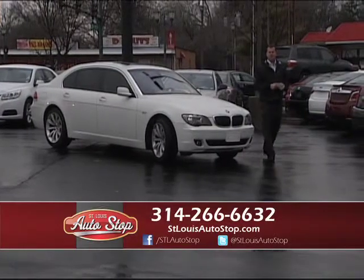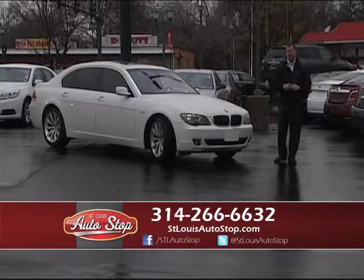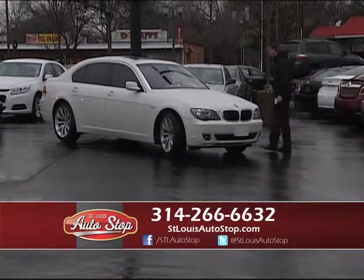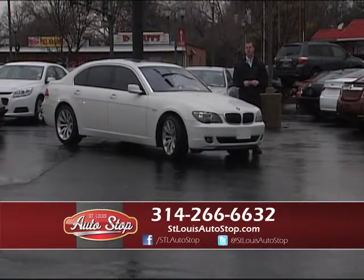Welcome to St. Louis Auto Stop in Hazelwood, Missouri. We're located a half mile north of 270 on North Lindbergh in the heart of Hazelwood, next to the Outback Steakhouse. Any questions during the commercial, call the number below — we have people standing by right now to answer any questions you might have.